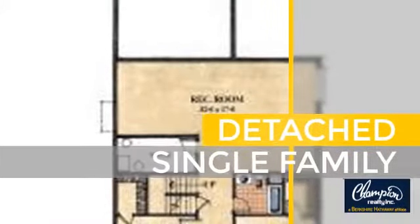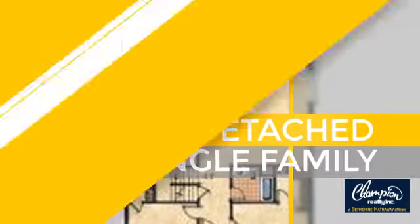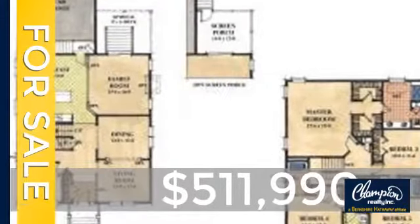This home is a great choice for those looking for comfort, convenience and the privacy of their own home. Currently listed at just over $500,000.